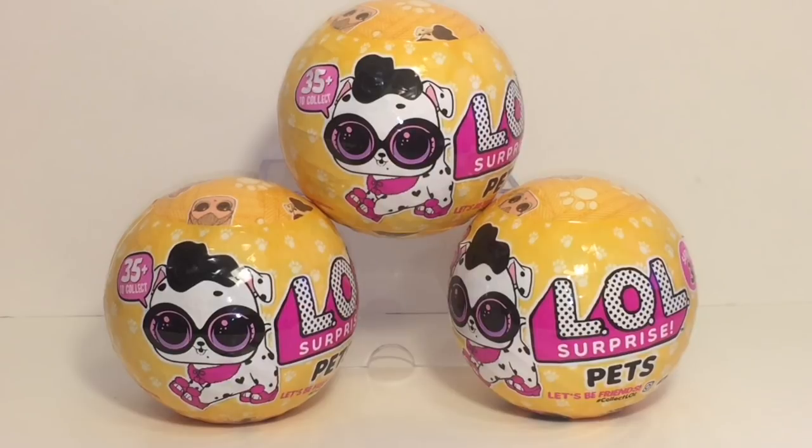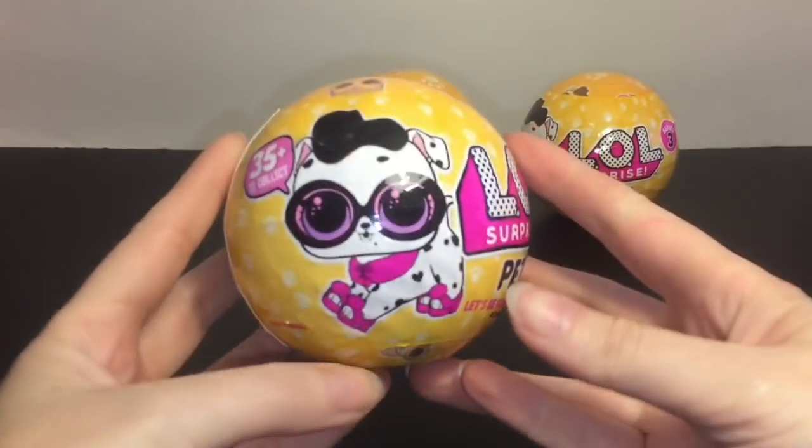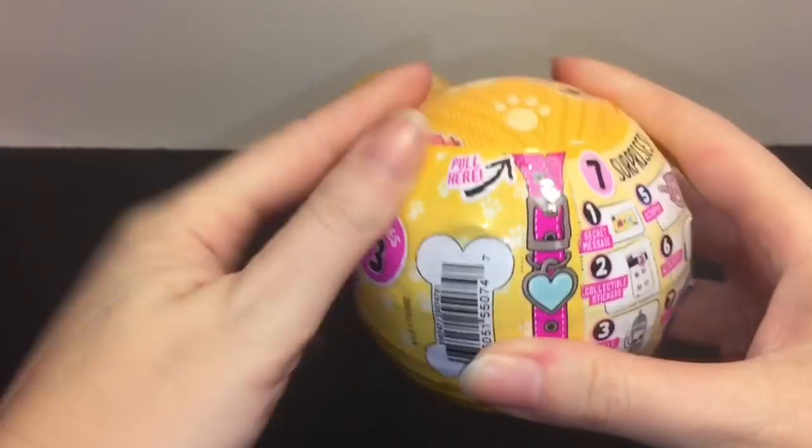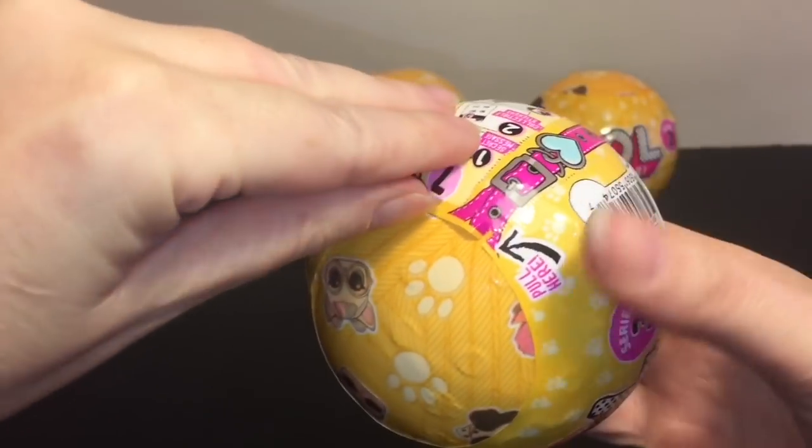Hi guys and welcome to the Mini Toy Love channel. Today I'm really excited to be opening more of the LOL Surprise Pets — these are the Wave 2 blind balls. They are super cute, they have the little dalmatian puppy on the front. I actually found these at Toys R Us; so far they're the only place I've seen the Wave 2 LOL Surprise Pets, in case you guys are looking. Let's go ahead and see what little cuties we get inside!